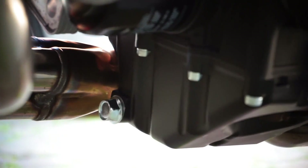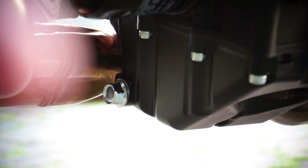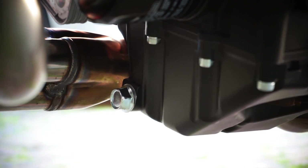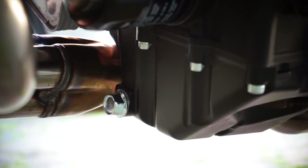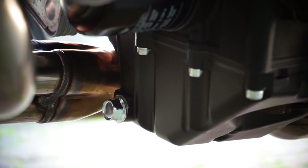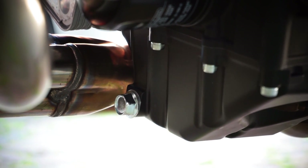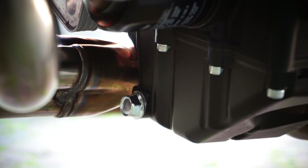Something that has also been fixed on later versions of the Tracer, but not on mine, is the oil drain plug. It's now facing forward. On my bike it's under the oil pan, so it hits the ground easily and can break, dropping all the oil. Yamaha fixed this on later versions, not on the 2015.